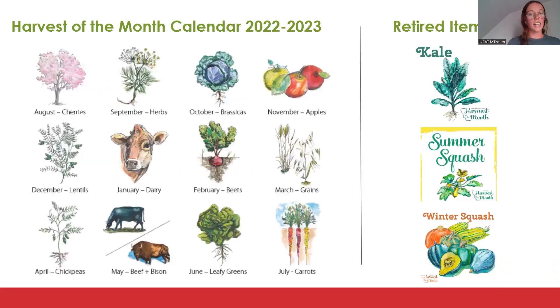This is this year's calendar. Last month was cherries and this month is herbs — our newest item. We also have kale, summer squash, and winter squash that aren't on the calendar, but when you register you still receive all those materials. You're welcome to replace anything in the calendar or showcase two items one month. For example, the cherry harvest wasn't as fruitful in Flathead, so a lot of sites did zucchini instead. Just do what you can.